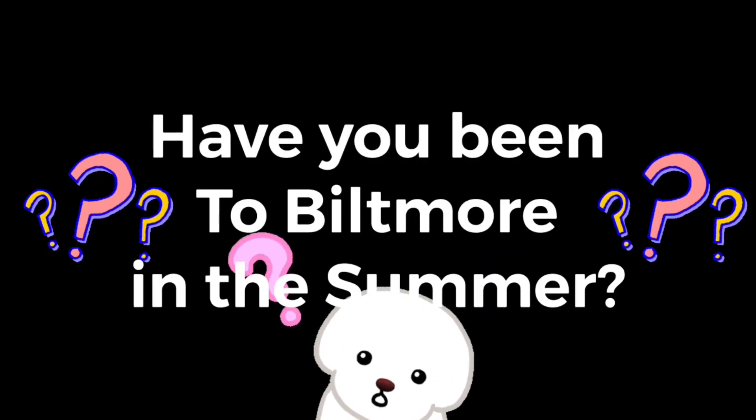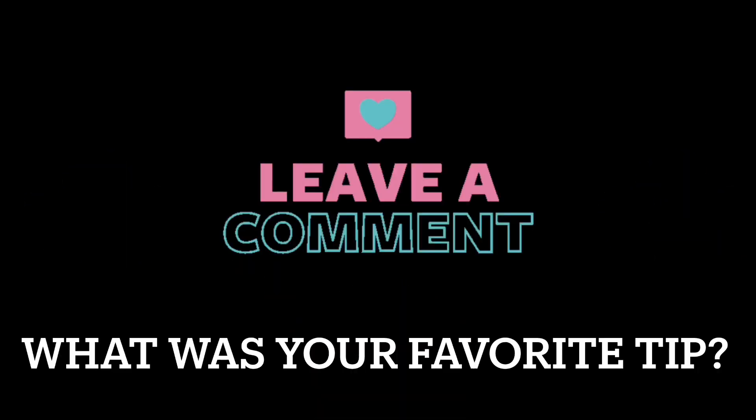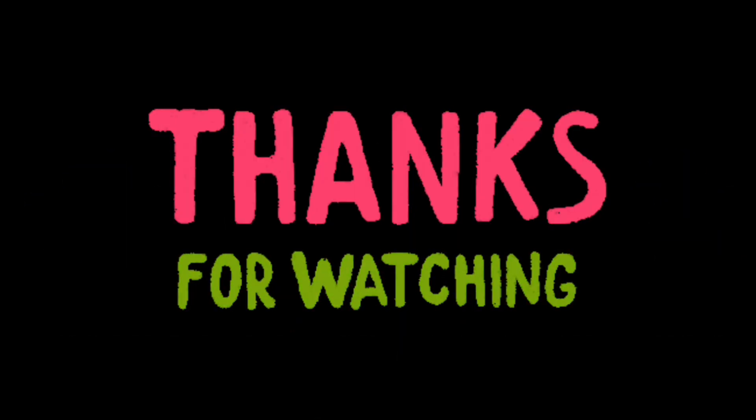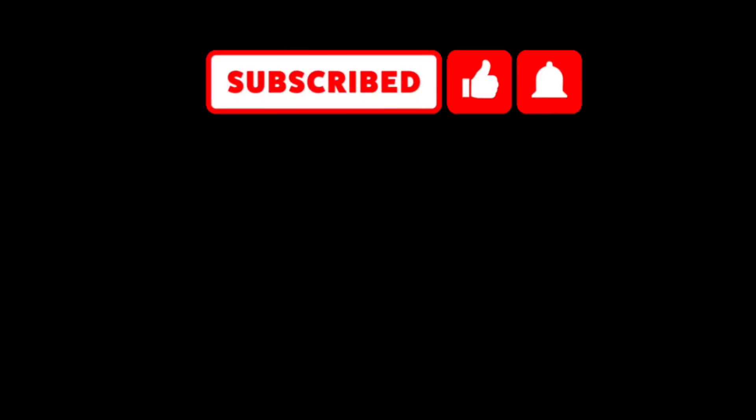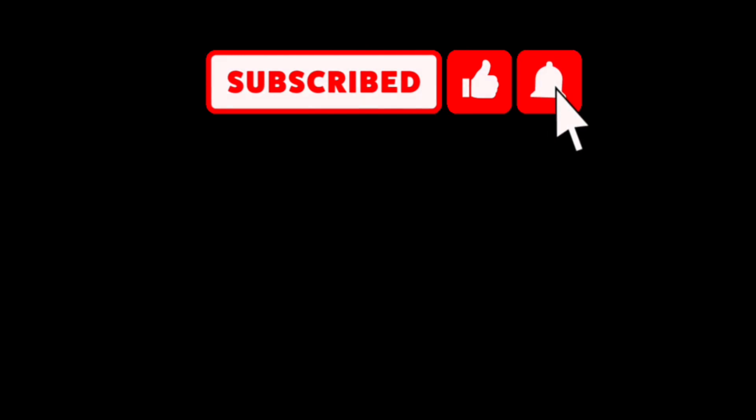Drop a comment and say hello and tell me what you like about Biltmore, or what was your favorite tip? Well, that's all for this video. Thank you for taking the time to watch. If you enjoy travel and learning about destination information, travel hacks, tips, deals, and reviews, be sure to like and subscribe and hit the bell so you know when my next travel video is posted. Be sure to follow my blog as well. Happy travels!